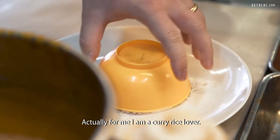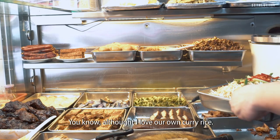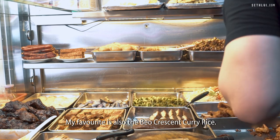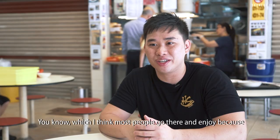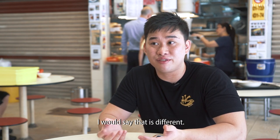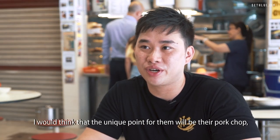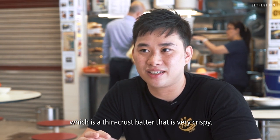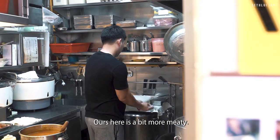For me, I'm a curry rice lover. Although I love our own curry rice, my favourite is also Bill Crescent curry rice, which I think most people go there and enjoy. I would say it's different — their unique point would be their pork chop, which has a thin crust batter that is very crispy. Ours here is a bit more meaty.